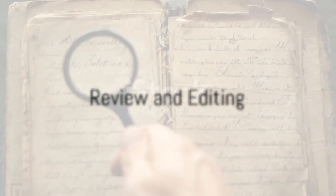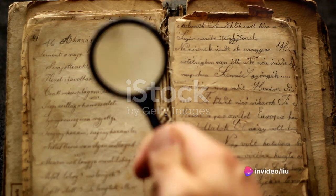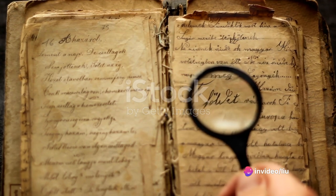Then comes the review and editing phase. This step involves reviewing the guide for accuracy, clarity, and readability. It may involve multiple rounds of editing and revisions to ensure the guide is of the highest quality.